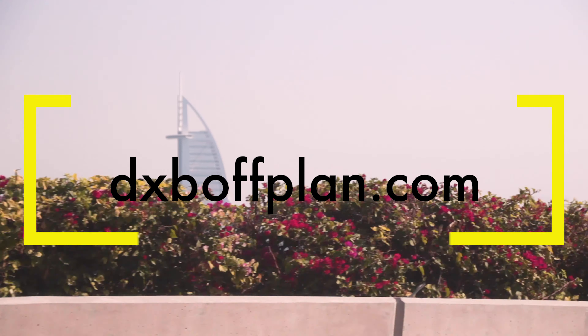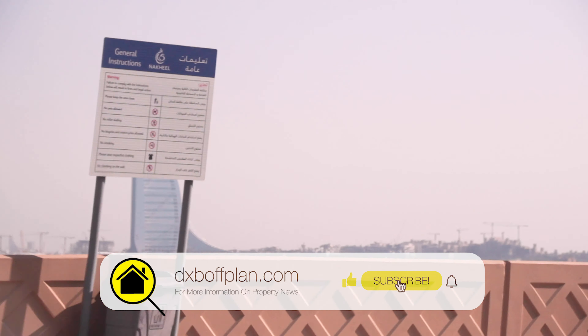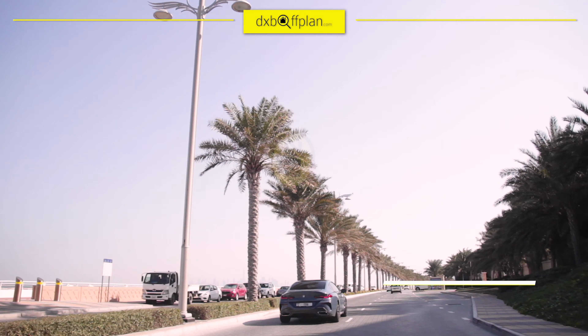This is dxboffplan.com. Today we're going to show you a private and serviced beach apartment in the Palm Jumeirah, starting price from 2,100,000 UAE dirhams.